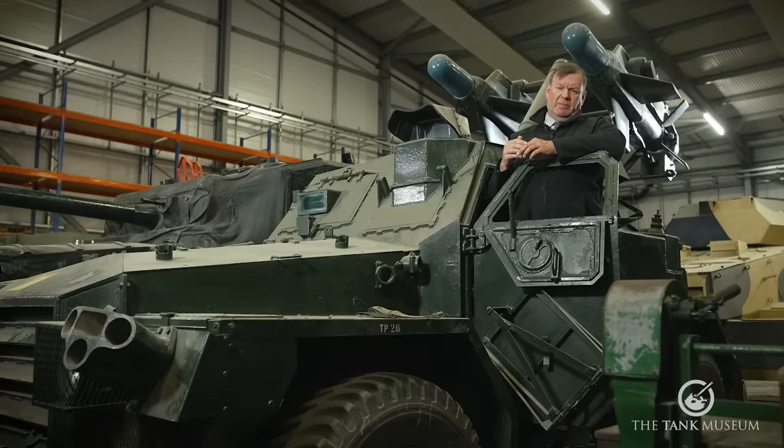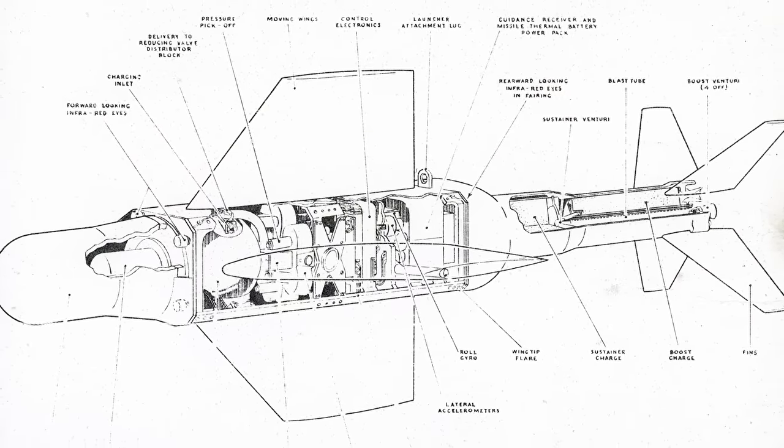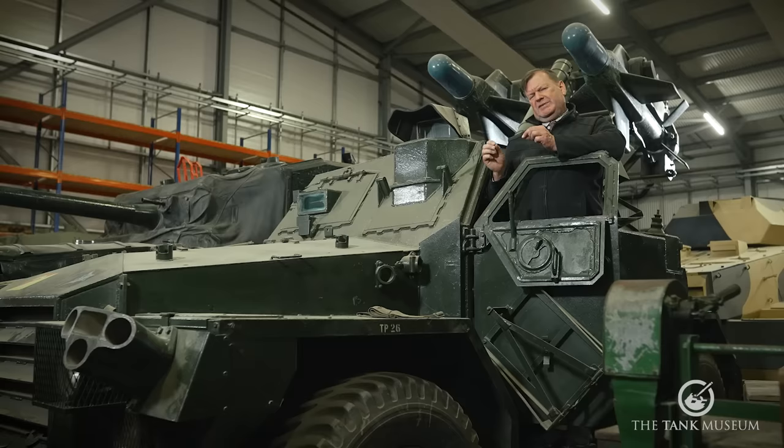Another experimental system, Orange William, was designed by Ferry Engineering. This was very experimental — it aimed to separate the launcher and the control vehicle by up to two kilometres. Unfortunately it didn't work very well because the infrared guidance system was interfered with by rain, fog, and even bright sunlight, so the experiment was binned before it reached the production stage.